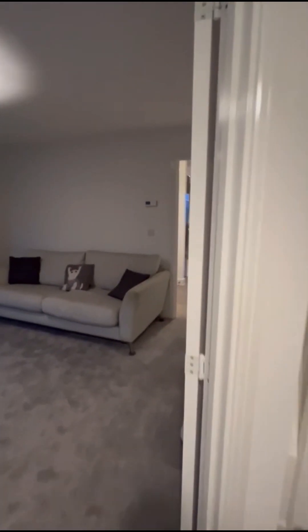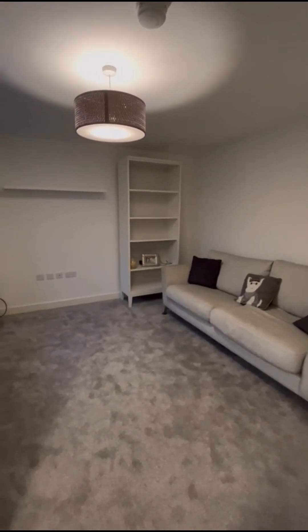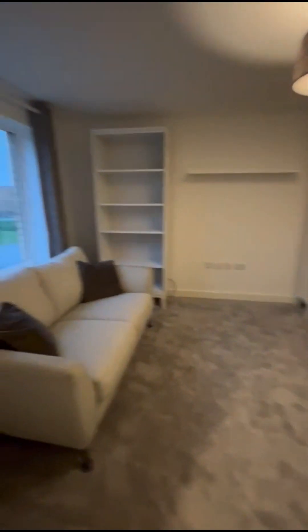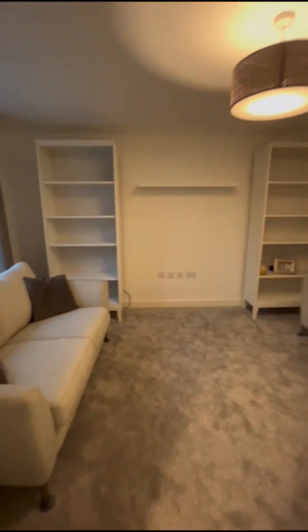Video tour for 10 Bushy Grove in Ronwell. The property is to be let fully furnished. It was built just over a year ago, so it's in fantastic condition still.